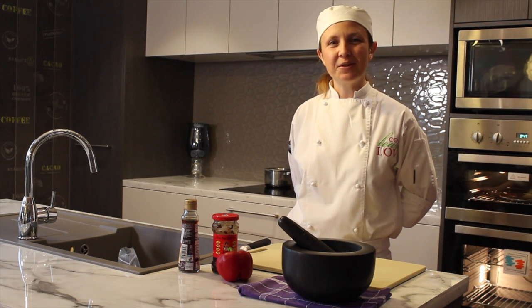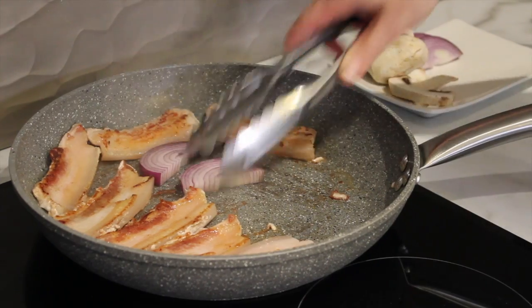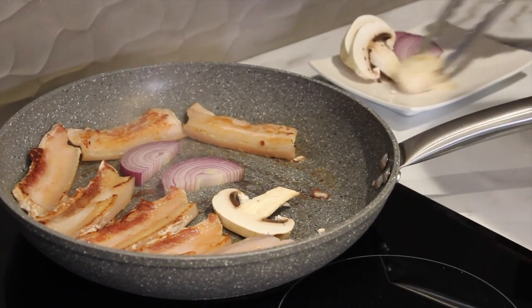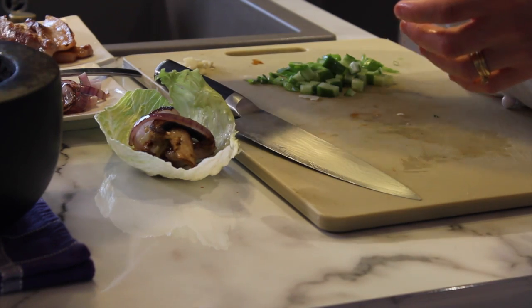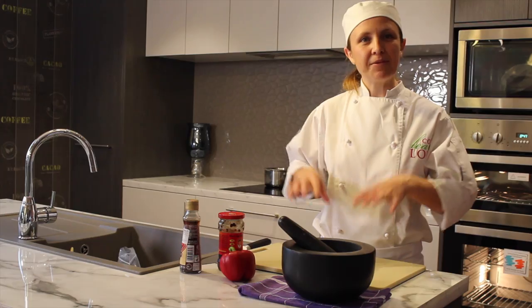The next dish we're going to be making is called Samgupsal. It's a pork Korean barbecue dish. We'll be making a beautiful paste using some fermented soybean paste with chilli in it, some sesame, a bit of capsicum, and then we'll be grilling that off and serving it wrapped up in a lettuce leaf.